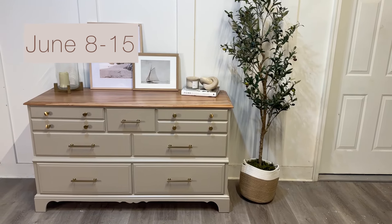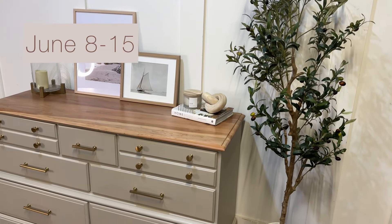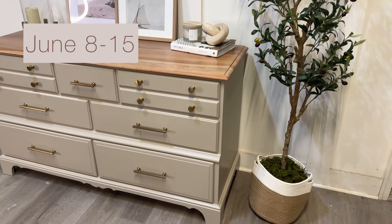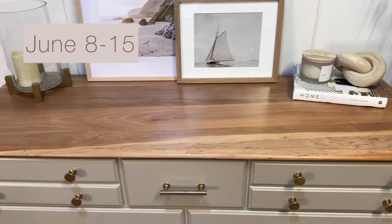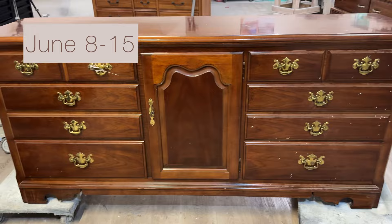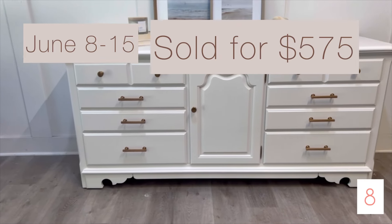We took that piece to the store on June 8th and sold it for $595. It's one of my favorite combinations — perfect khaki — and we just sealed the natural top because look how gorgeous that wood grain is. We added new hardware. Then this dresser we painted in the color white dove and sold it for $575.